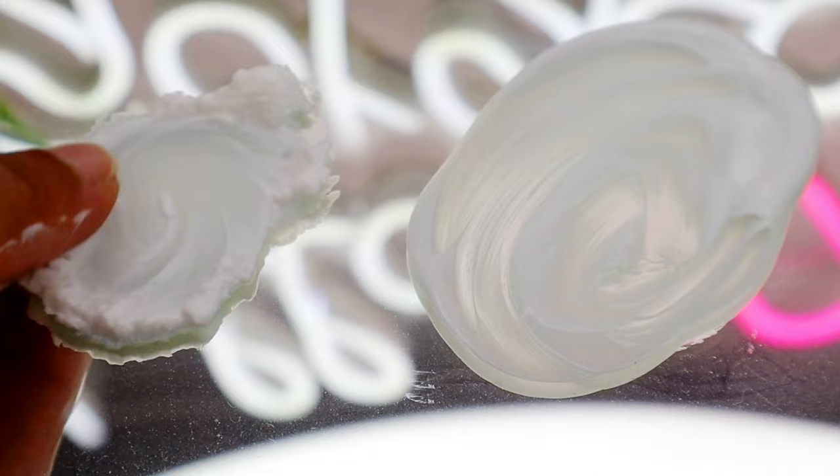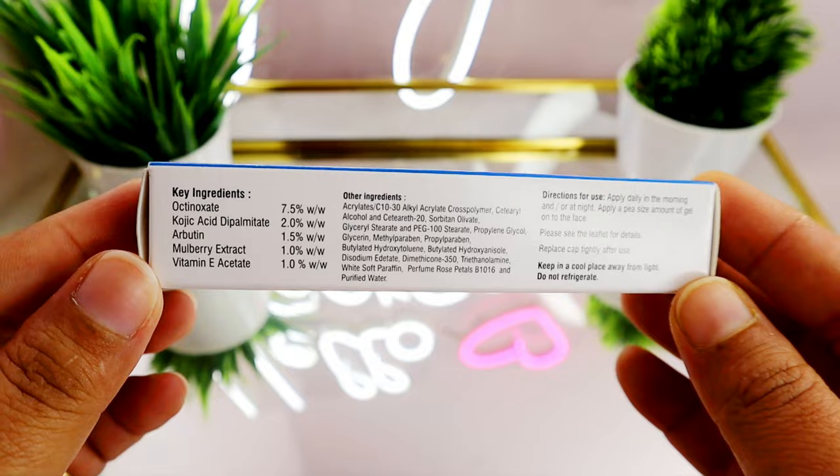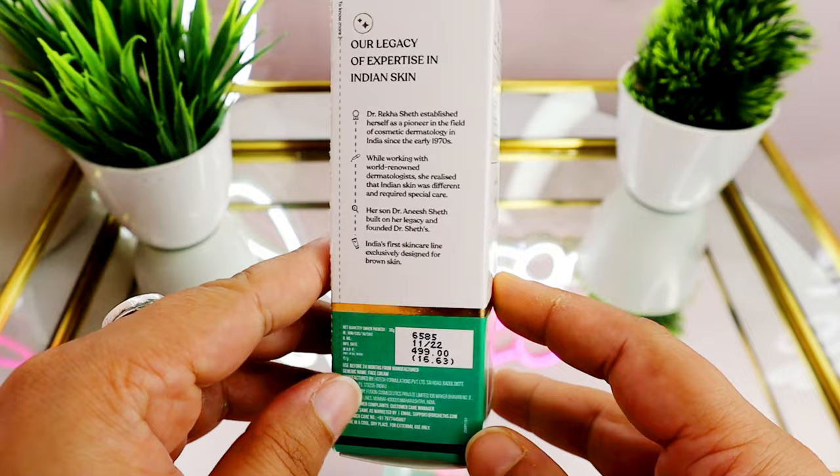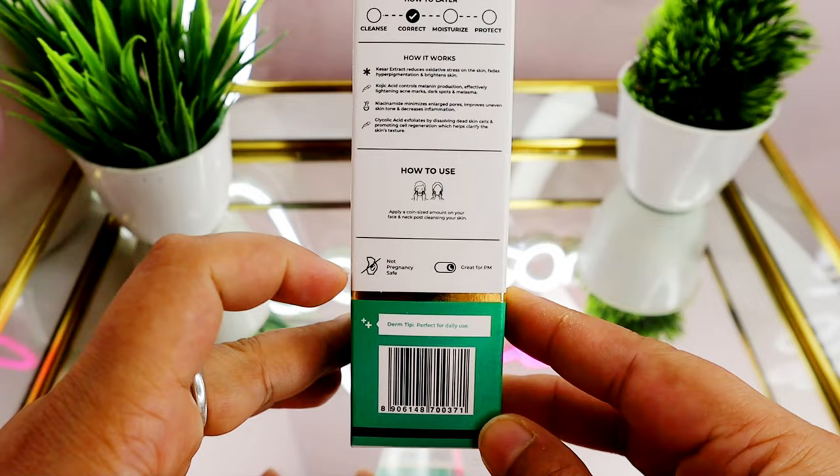We will compare them on ingredients and everything, so if you're interested, please keep watching. First, let's talk about packaging. Kojivit comes in white and blue outer packaging with the ingredients list, how to use, and everything mentioned — and it's not pregnancy safe. On the other hand, Dr. Sheth's packaging mentions almost all information: how to layer, how it works, how to use — and it's also not pregnancy safe.